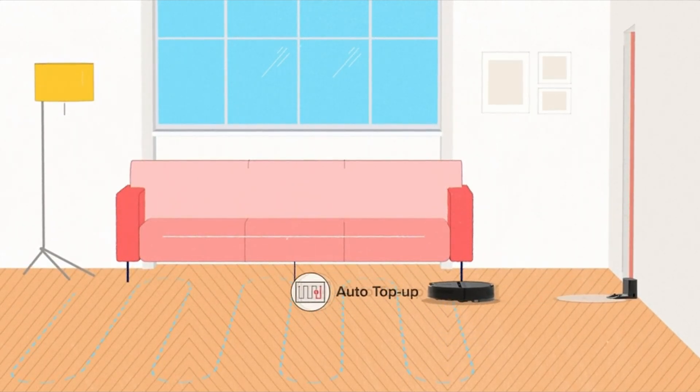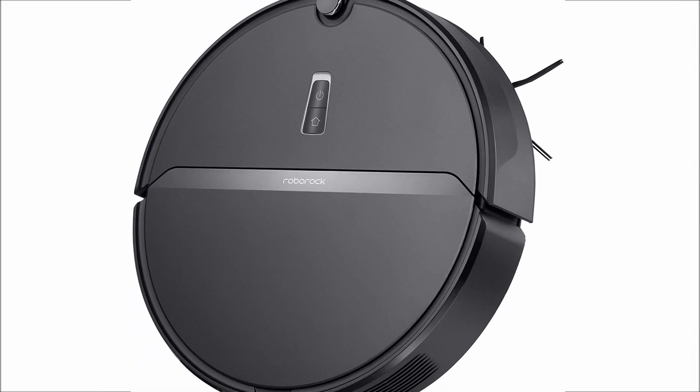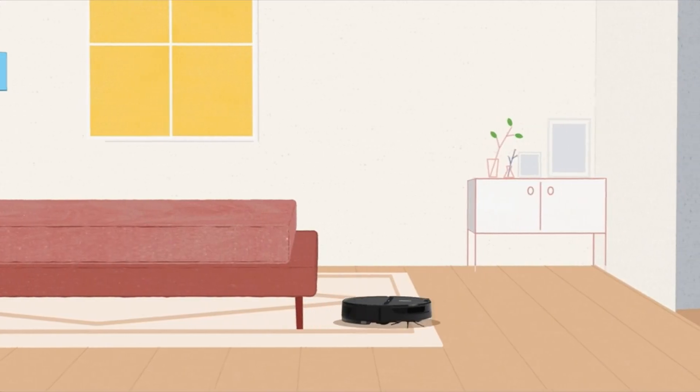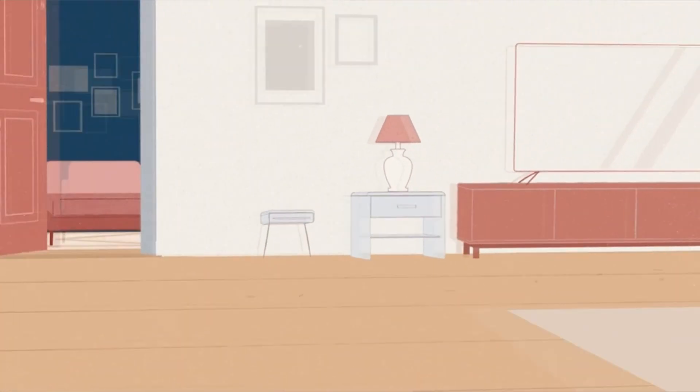So guys, this was the video about the best robot vacuum 2021. All the links are given in the description, do check them out. If you enjoyed the video, be sure to hit the like button and subscribe to our channel for more videos. Thank you.